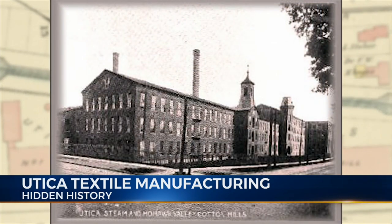At their peak, the Utica Steam Cotton Mills employed 700 people and produced 6 million yards of woolen goods every year.